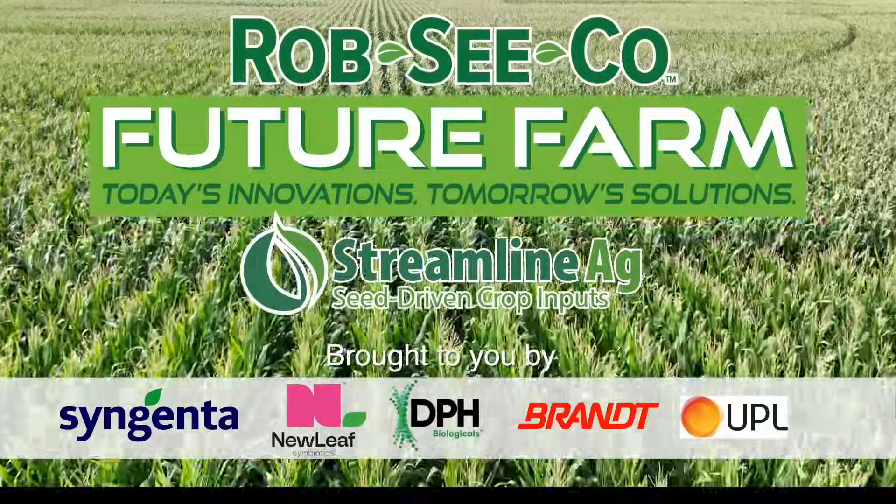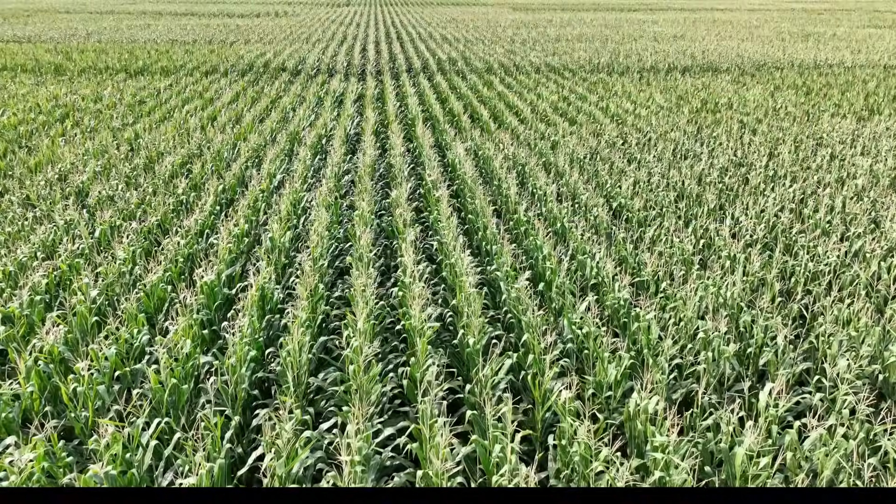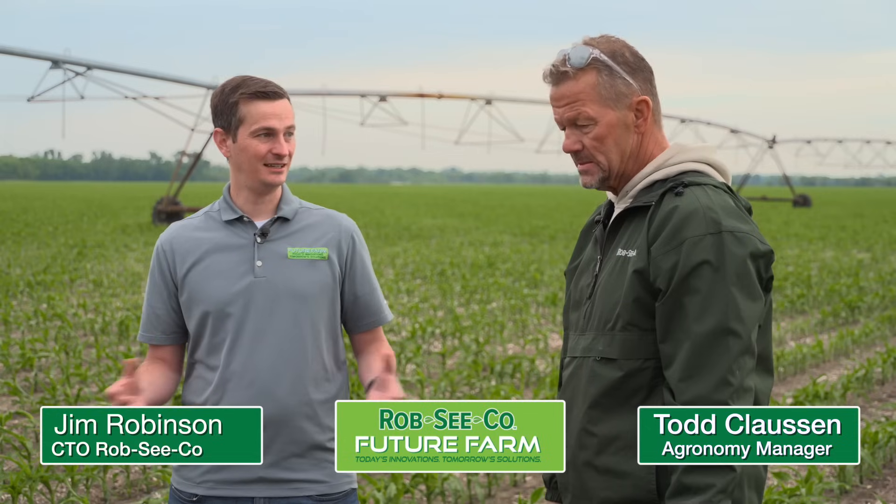Rob Secoe Future Farm — today's innovations, tomorrow's solutions. Hello and welcome back to the Future Farm. I'm here with Todd Claussen, and we are sitting here towards the end of May. You know what they always say: when you see cotton flying from cottonwood trees, that is when corn rootworm eggs start to hatch — and that's not typically what our farmer thinks about.